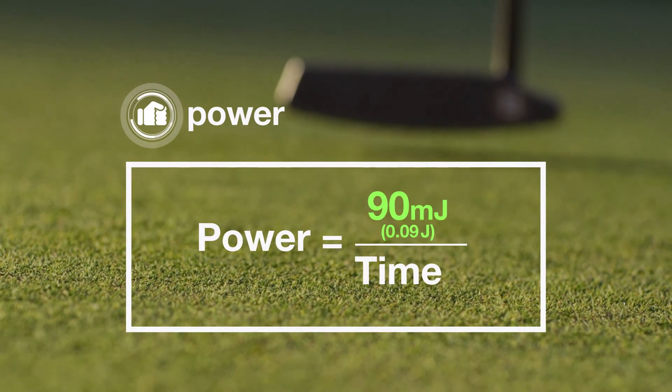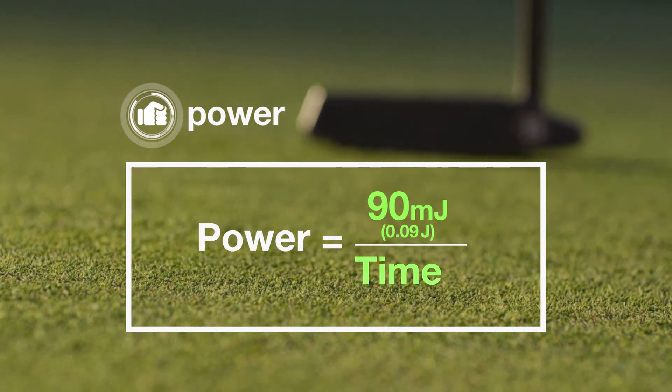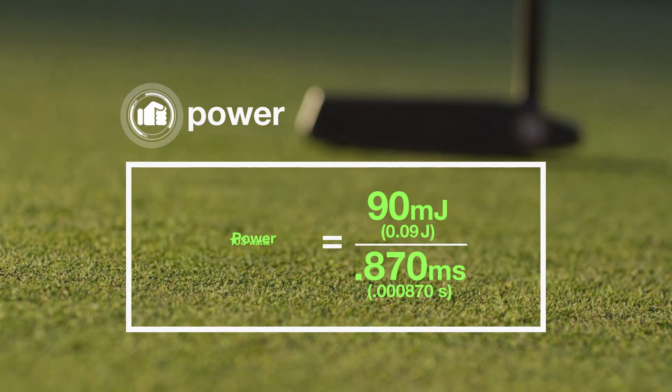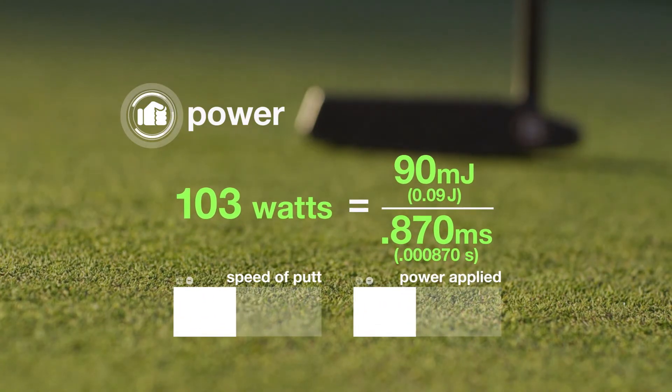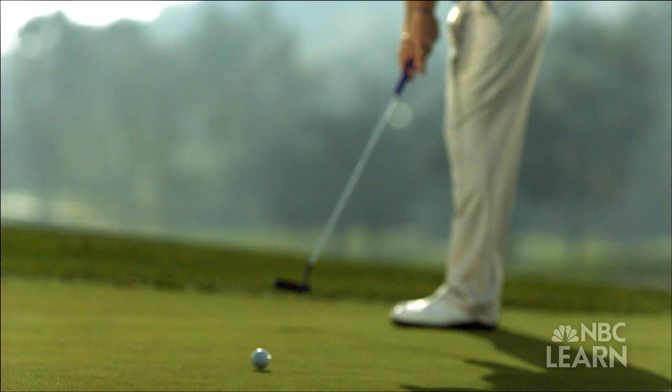The amount of work being completed — 90 millijoules — must be divided by the time it takes to complete the work, or the moment the putter hits the ball, around one millisecond. The answer is 103 watts. If someone has a slower putt, they would be applying less power. They may be applying the same amount of work, but they are doing it at a different rate.